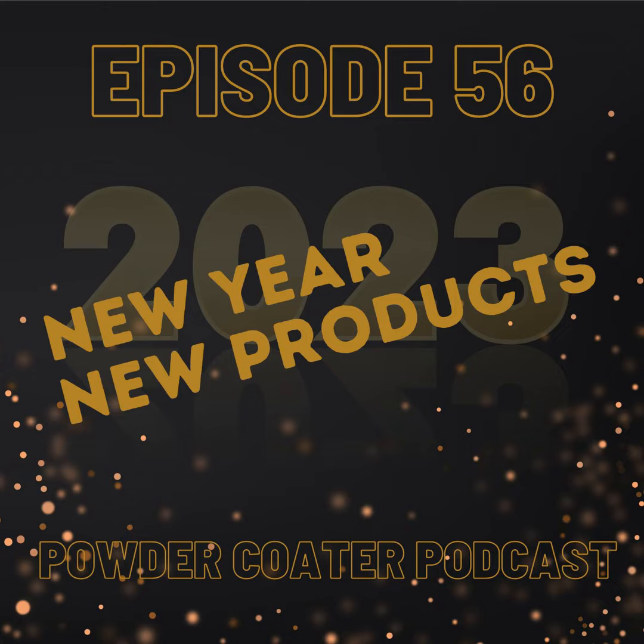We're taking a break from the usual routine today to focus on new products — specifically job shop attachments that can increase your productivity and lower your frustration level. Joining me is Scott Coates from Coatings by Coates. He's got some new products guaranteed to blow your mind. Get ready to level up your powder coating game.